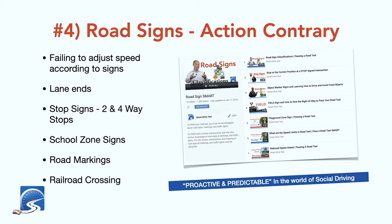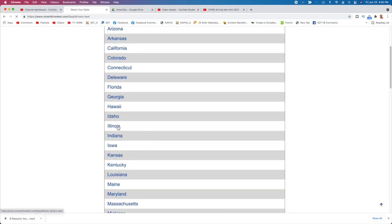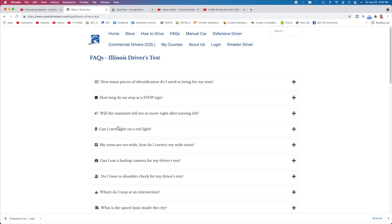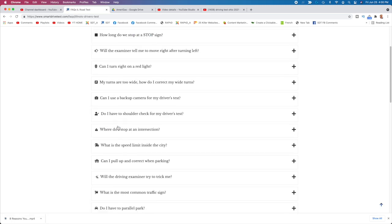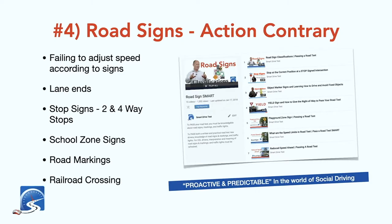If you don't know what the speed limit is, go to the Smart Drive Test website's frequently asked questions and find out for your state or province what the posted speed limit is. For example, in the state of New York, in residential areas the speed limit is 25 miles per hour.